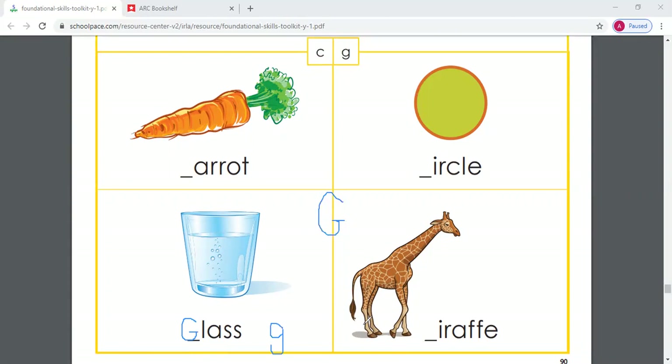Do you know another sound that G makes? Another sound that G makes is juh, juh, juh, like in giraffe. Giraffe starts with the letter G, but instead of guh, this G says juh, juh, juh. Say this word for me — giraffe. Giraffe — good job, this G says juh in giraffe.